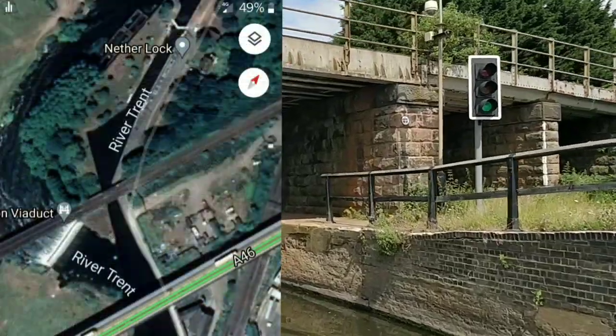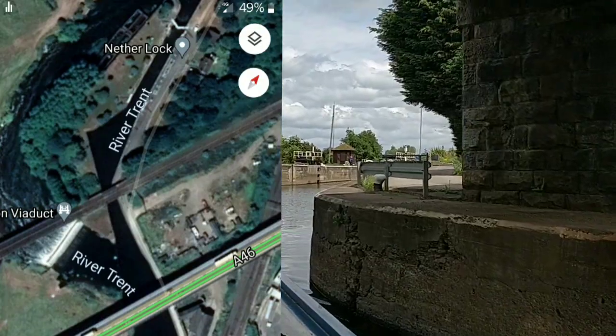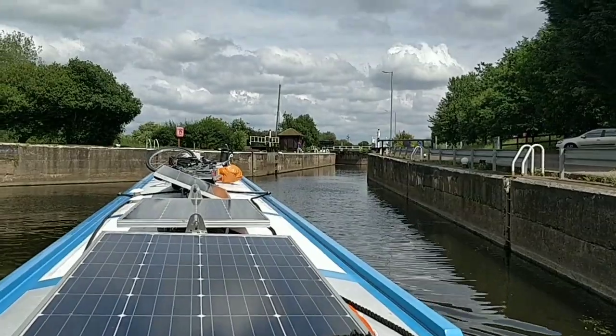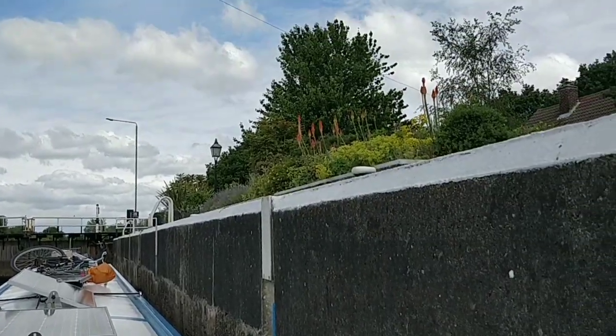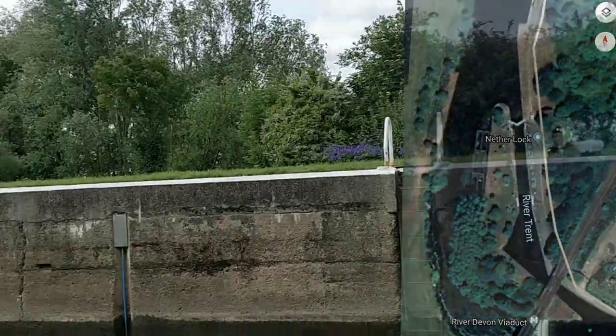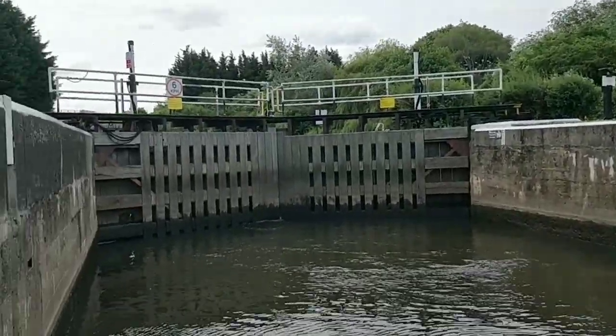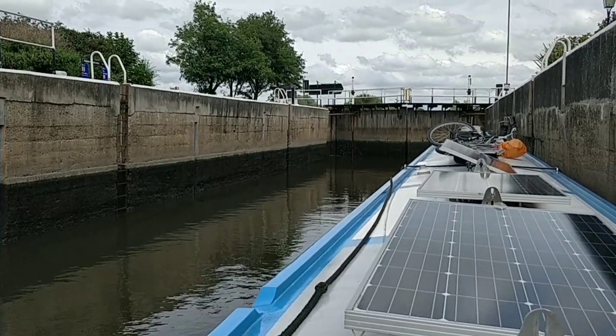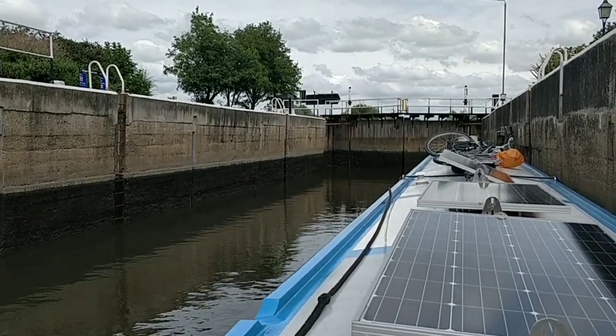This is bridge 27 — it's going to be a short right. First lock of the day. Quite a deep one. All the lock keepers have been fabulous on this stretch, on the Trent. Really, really good people.